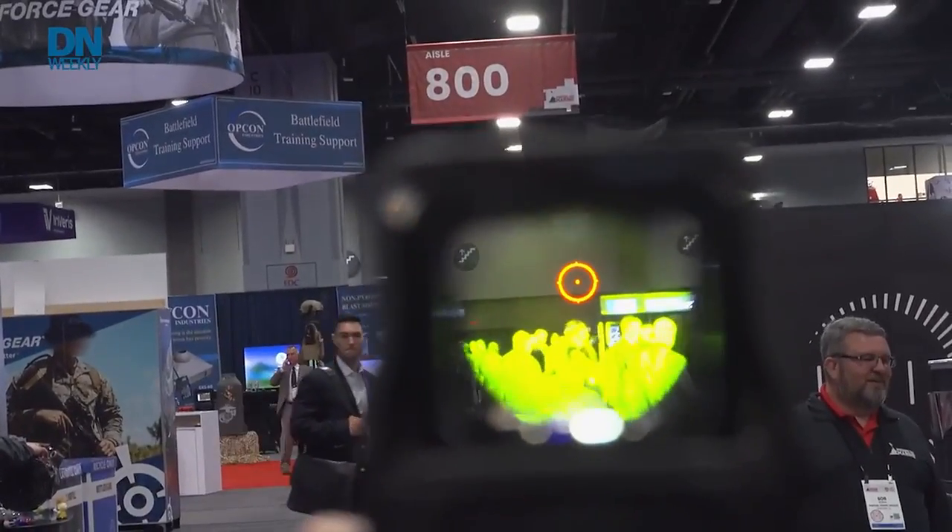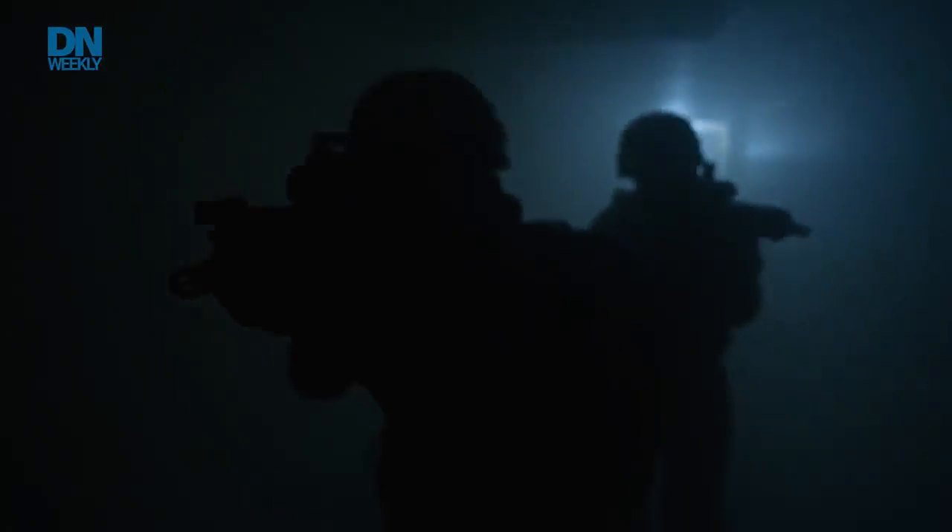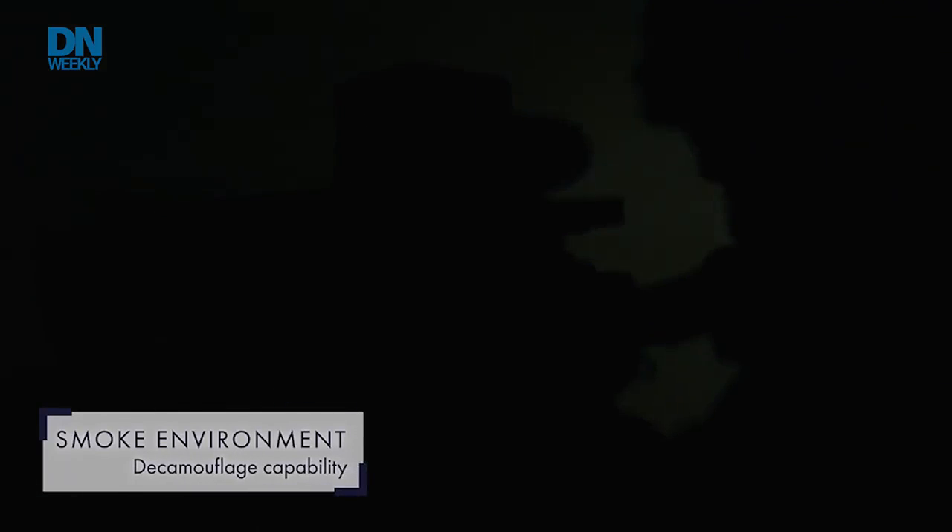They're going to be seeing exactly what they're used to seeing with all thermal weapon sights — either a black hot scene, a white hot scene, or one of the things we like to show off with this, which is an outline mode, which highlights areas of high thermal contrast out in the field in front of you.